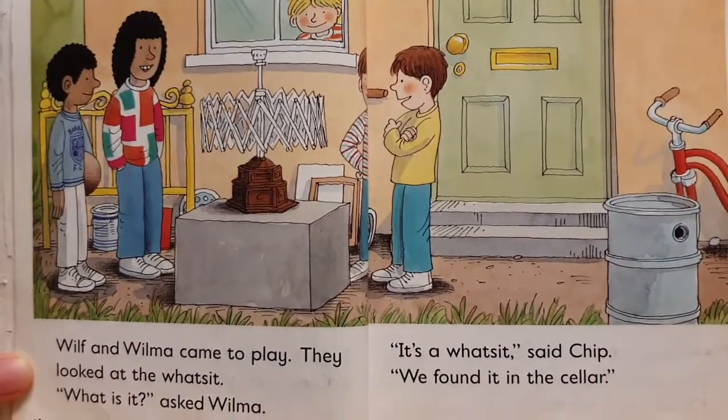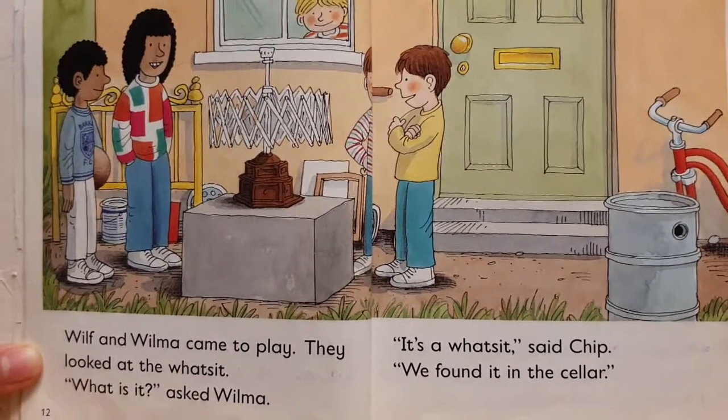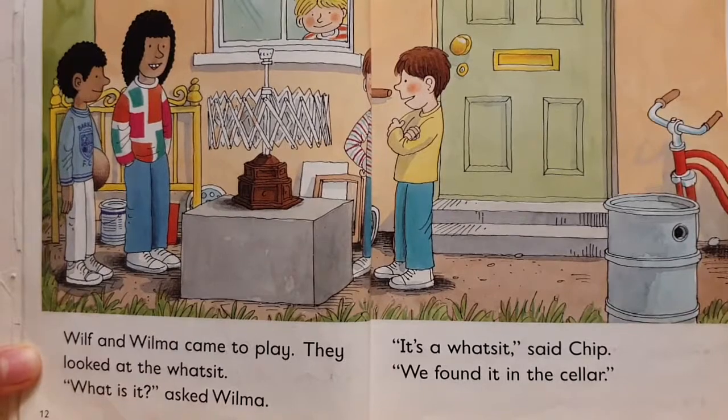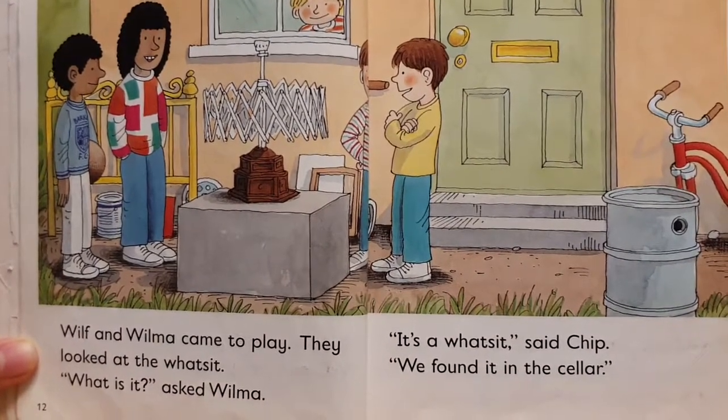Wilf and Wilma came to play. They looked at the what's-it. What is it, asked Wilma. It's a what's-it, said Chip. We found it in the cellar.